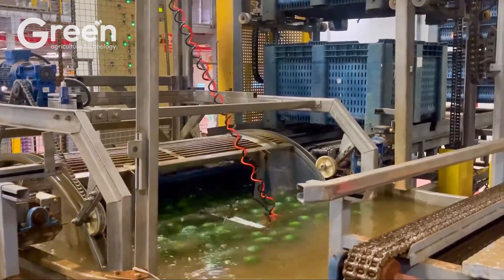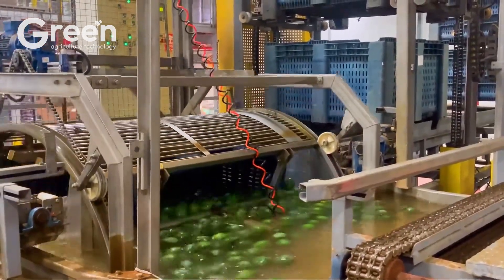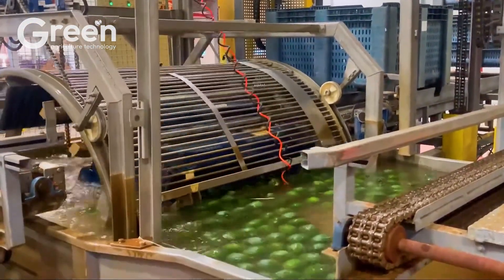The first step is hydro cooling — using cold water to rapidly remove residual field heat — helping to extend shelf life.